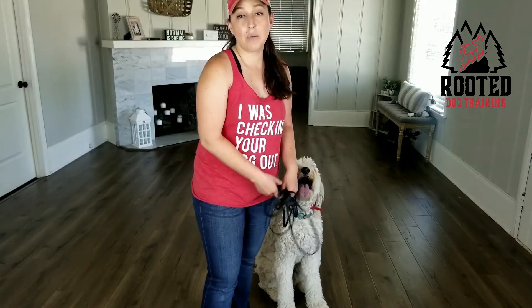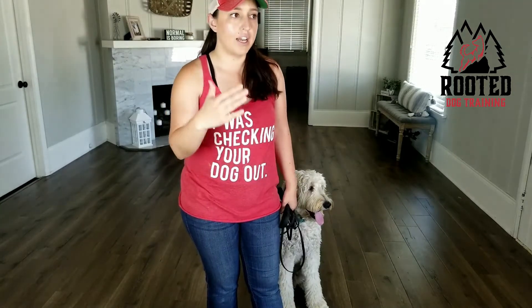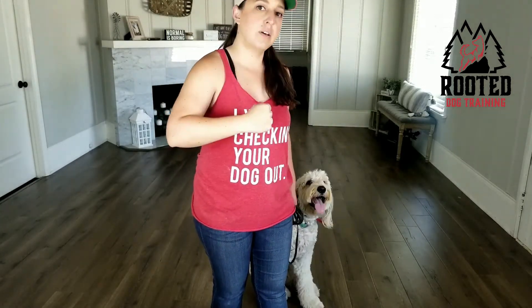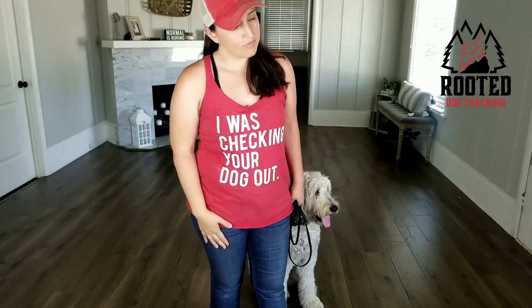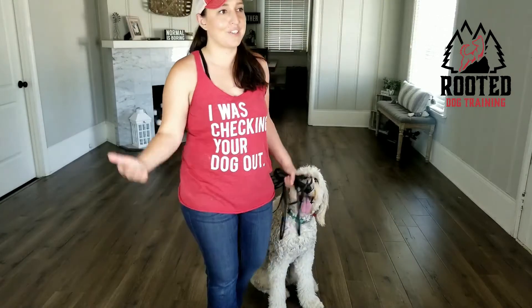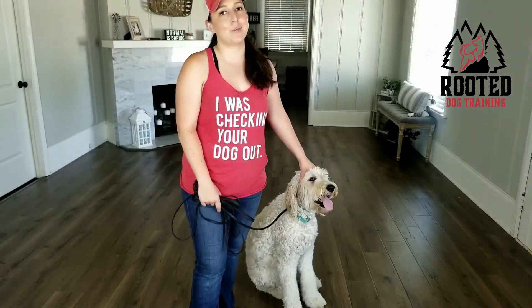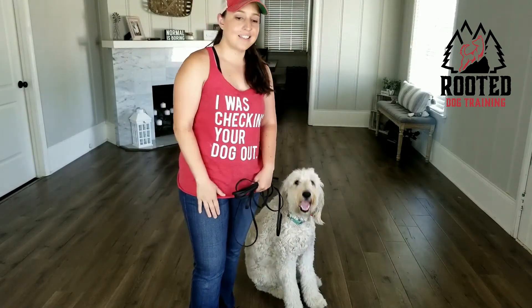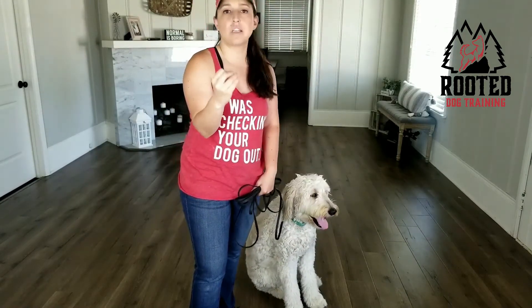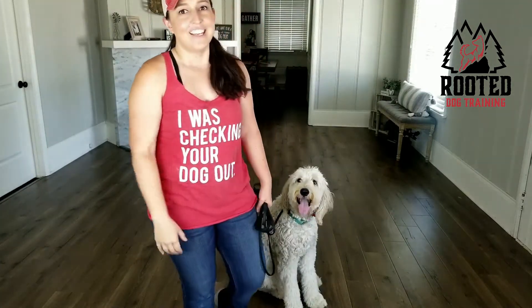Anyways, I hope that was helpful. Make sure you use something that goes around the neck, apply pressure when they stop, and release it as soon as they begin to follow. Be patient, my friends. Always be patient when you're dog training — it's a huge part of it, because dogs don't always know exactly what to do right away. Once you designate what the walk is going to be like and what the rules are, the dog will follow. You just have to lead the way.